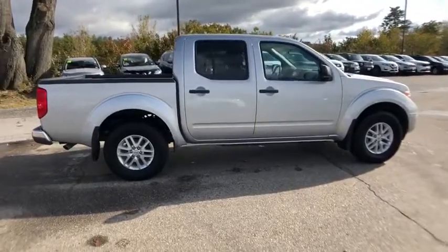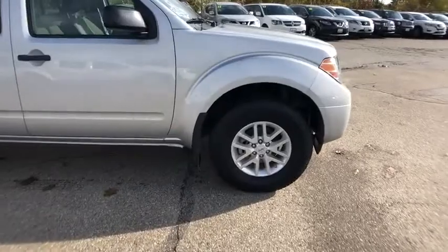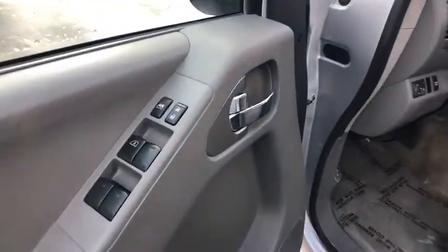Front bucket seats. Front reading lamps. Driver vanity mirror. Tilt steering wheel. Cloth seat trim. A vehicle like this doesn't come along every day. Come in and get it before someone else does.